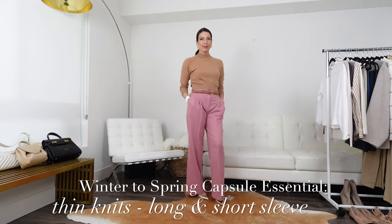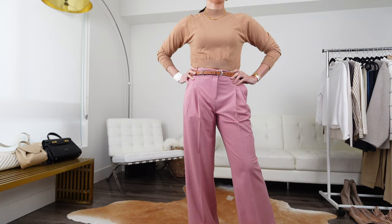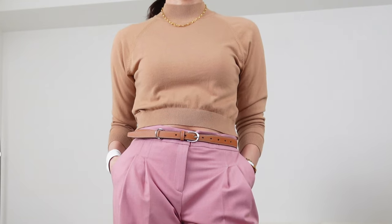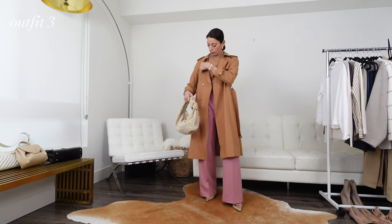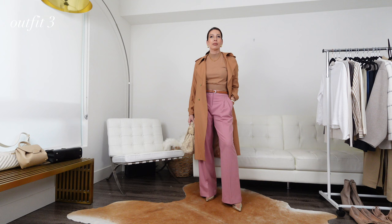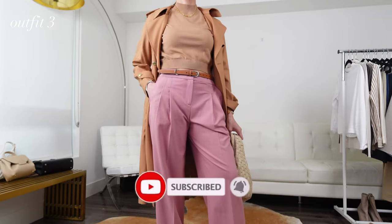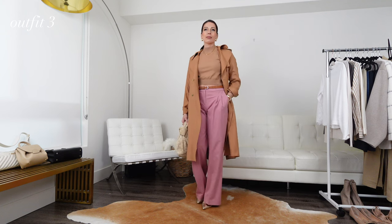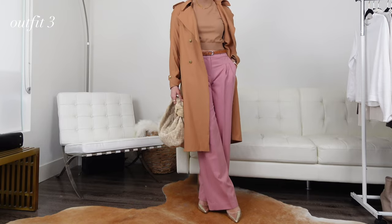Thin knit sweaters are my next key staple for a transitional winter to spring capsule wardrobe. I prefer crew and mock necks, but you can also opt for v-necks and switch between long sleeve or short sleeve. These are great layering pieces to wear with a variety of outerwear. This cropped camel knit is a favorite of mine — I picked it up in the fall from Mango. Camel is a heavier staple for fall and winter, but pairing it with pink is a perfect option for spring transition. These fabulous pink trousers are from Cezanne and are currently still available. I do wish they had belt loops, but I faked it and added a belt anyway.